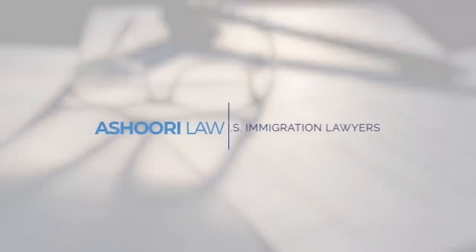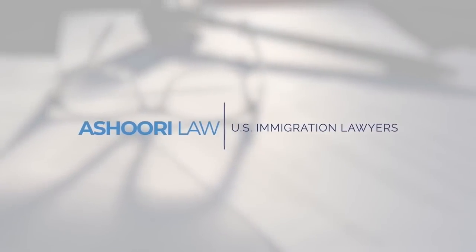Hi everybody. In this video I'm going to explain 15 ways that you can get your green card, so stick around. For those of you that don't know me, my name is Michael Asuri and I'm a U.S. immigration lawyer practicing law out of Los Angeles, California.